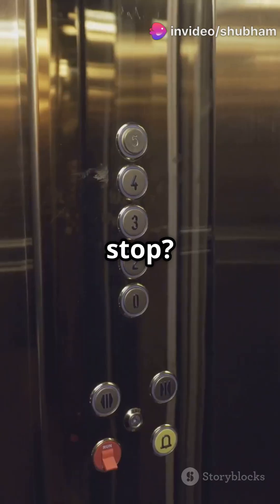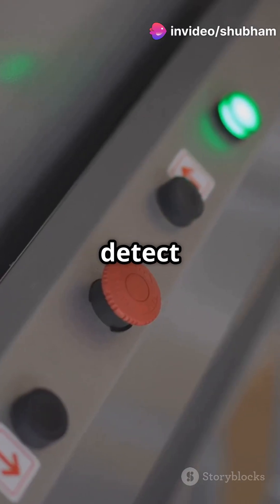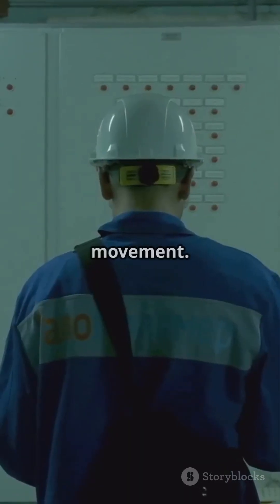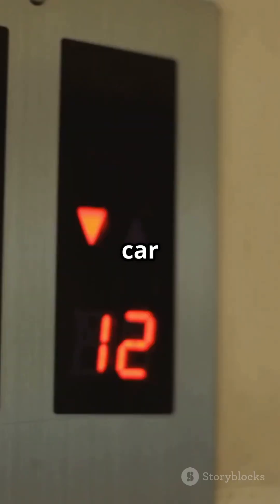Now how does it know where to stop? Limit switches or magnetic sensors detect floor positions. Encoders on the motor shaft ensure precise movement. And a control logic system makes sure the car decelerates and stops exactly where it should.